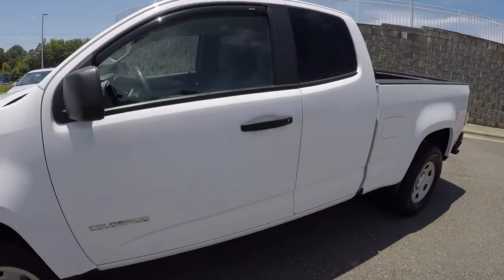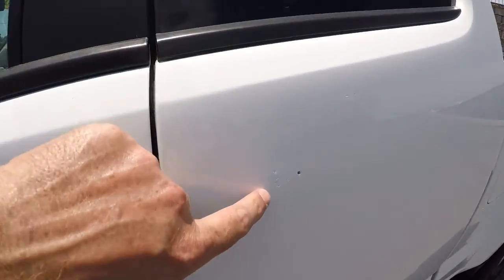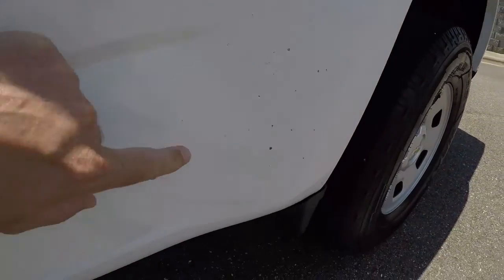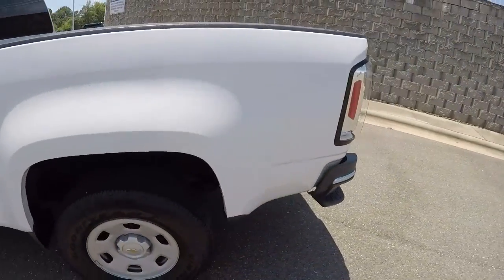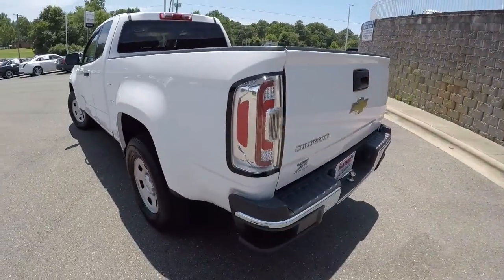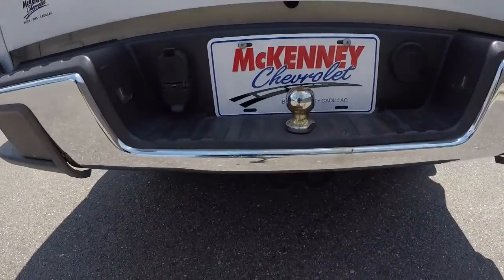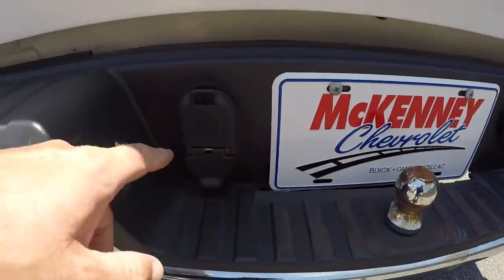Starting here on the driver's side, there are just a couple of small paint chips right here and scattered about through here. It does have the rear backup camera. It's got your towing ball there and the trailer hookup.